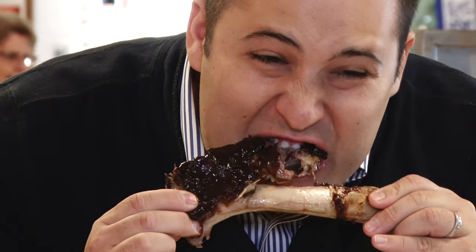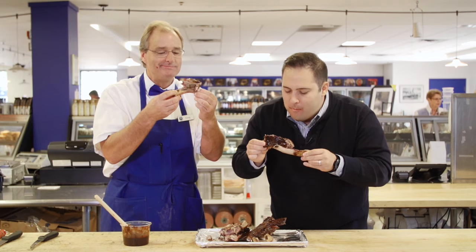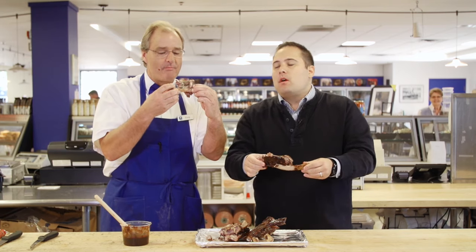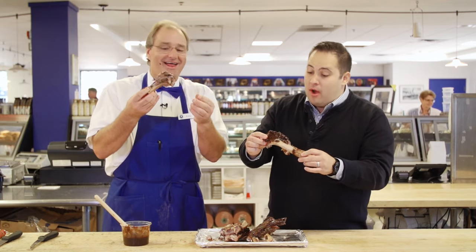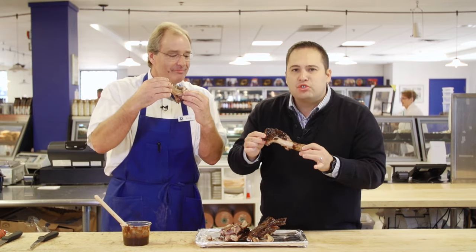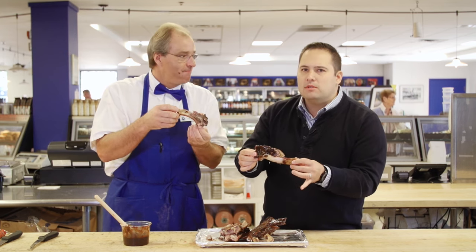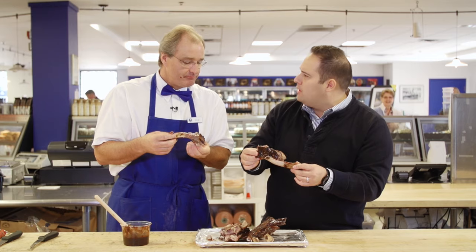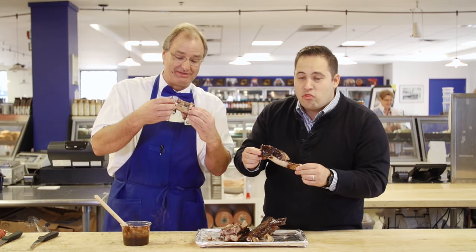Cheers. Oh my gosh — was I right? You were very right — this is incredible. So soft, full of flavor. And then that barbecue sauce is mean — that is a good sauce. And it's even gluten-free. Really? Absolutely. I'm taking another bite here — this is delicious.